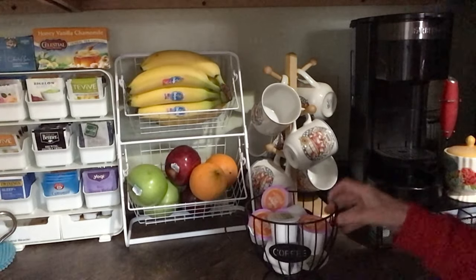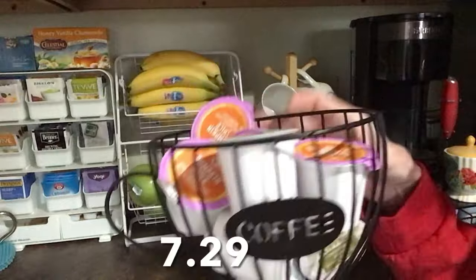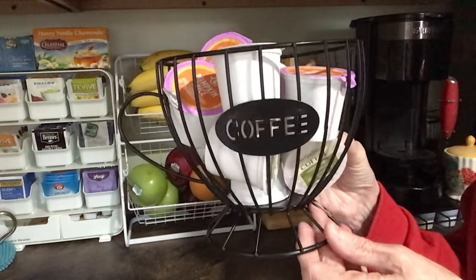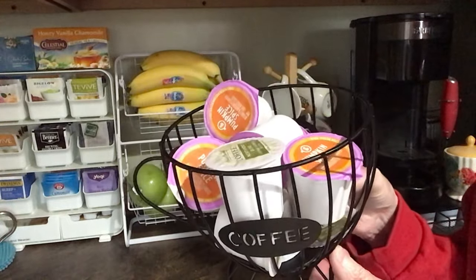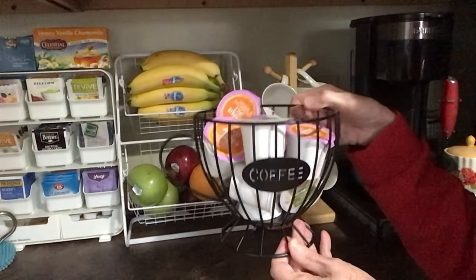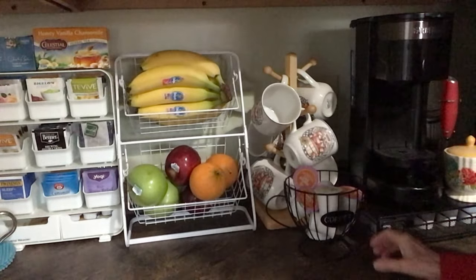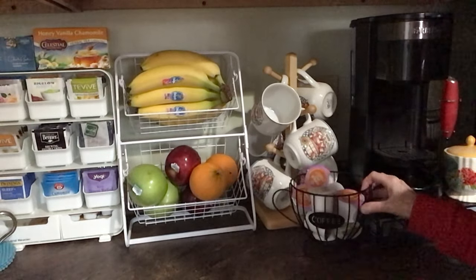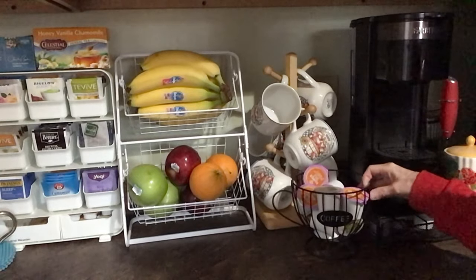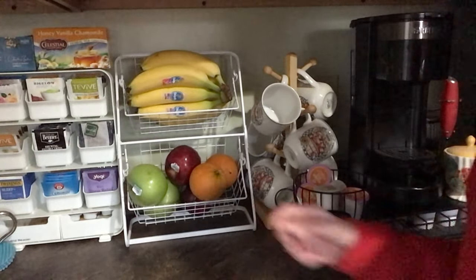The next thing I got was this — it's so adorable. It's $7.29, also metal, and it says 'coffee.' I'm putting my seasonal pods of coffee in here, but you can put whatever you want in it — even a plant. I have it by my coffee maker. I thought that was adorable.